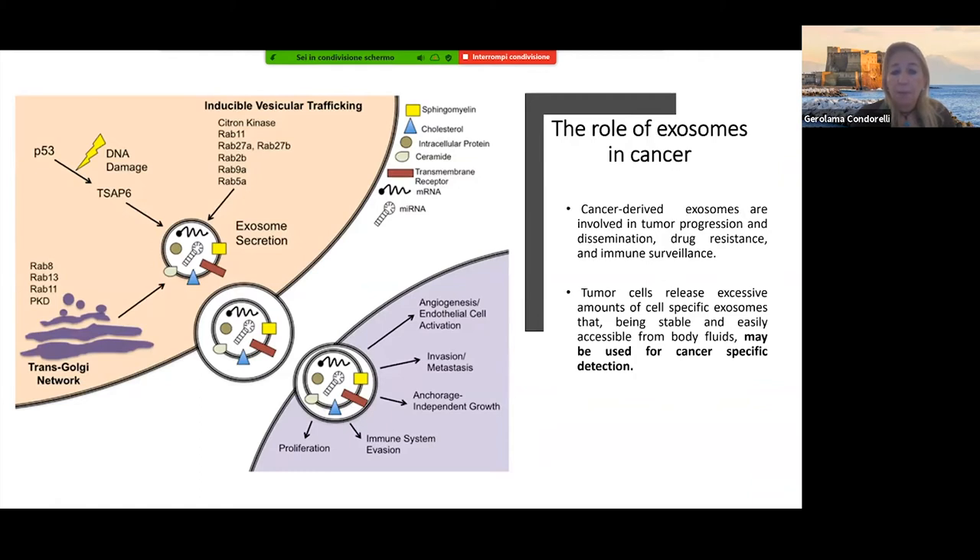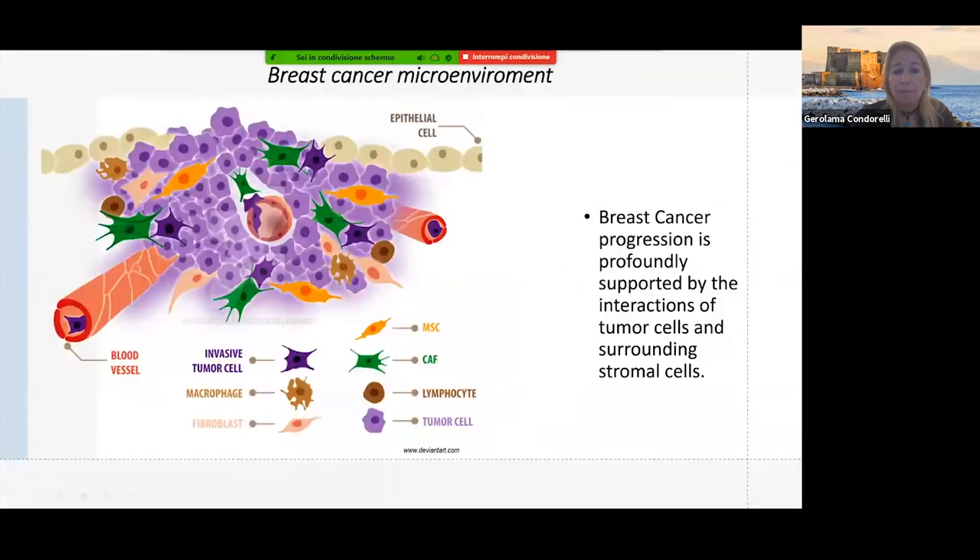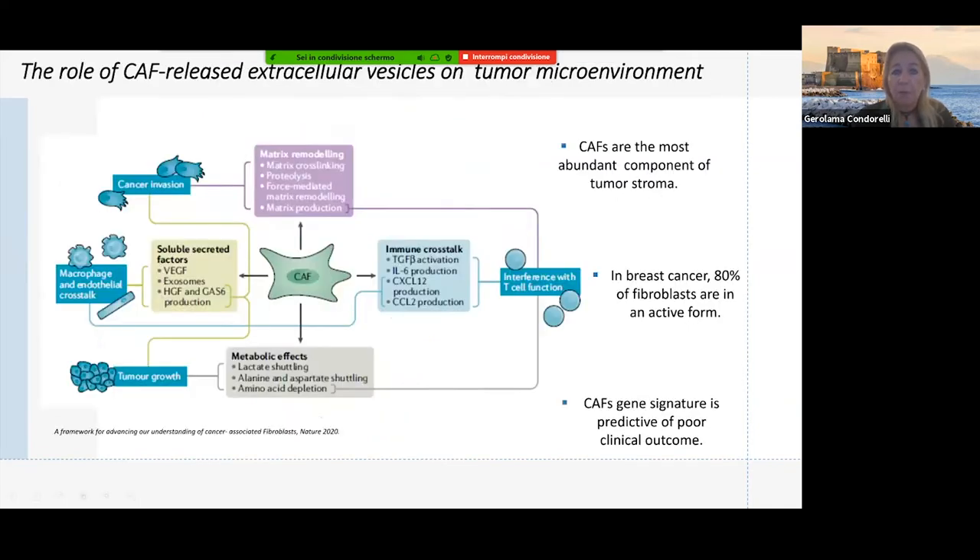We were particularly interested in the role of exosomes in the breast cancer tissue microenvironment, which is made up of different cells like fibroblasts, cancer-associated fibroblasts, lymphocytes, macrophages, and endothelial cells. There is a cross-talk between the microenvironment and cancer cells that may influence each other for cancer phenotype. In particular, we were focused on the role of cancer-associated fibroblasts in breast cancer.